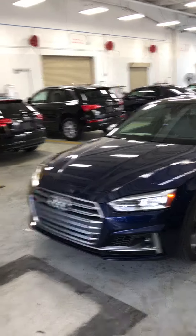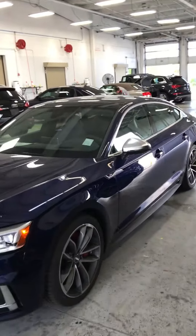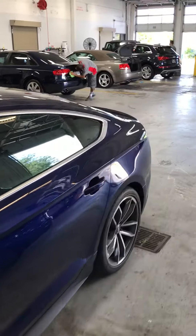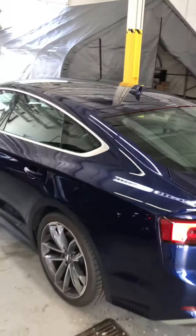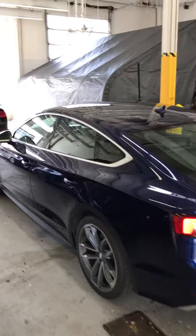I'm gonna do a quick walk around on this. It's kind of dirty, but we'll clean it before we send it to you. It looks really good — obviously the color is really good. It changes in the light. It's a brand new car, it's only got a few miles on it.